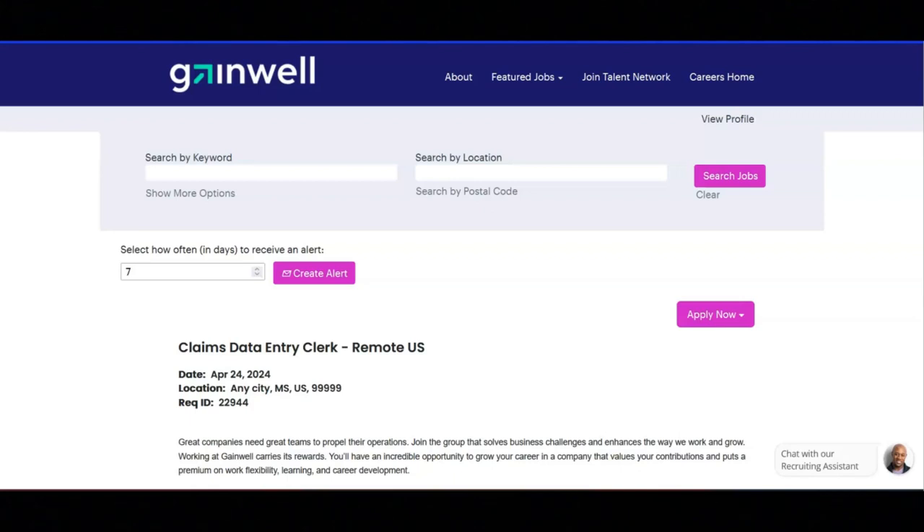For this job, you will utilize your data entry skills to convert paper claims and documents into digital format using Microsoft Office programs like Excel. You will accurately follow instructions both verbal and written to ensure proper data entry and adhering to contract requirements, business unit rules, and legal regulations.